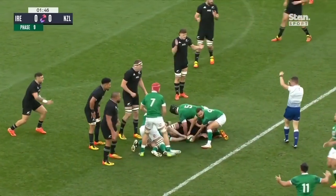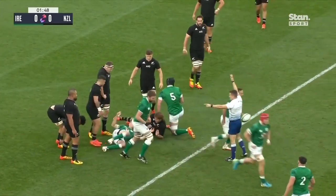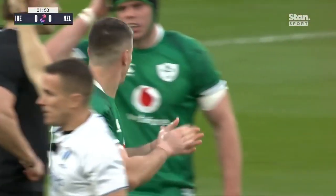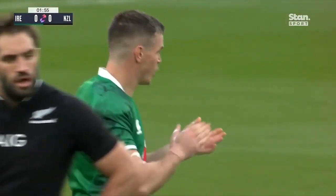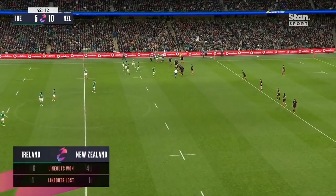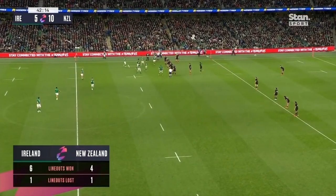Blackadder, though, getting to the ball nicely. And an illegal entry from one of the Irish forwards results in a penalty. But that was promising for Ireland — some sort of a start. The All Blacks need to make some sort of adjustment to try and control some territory.